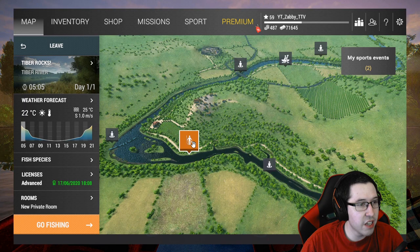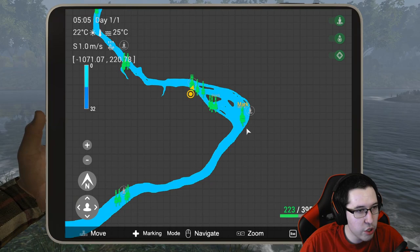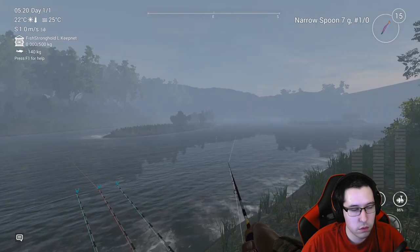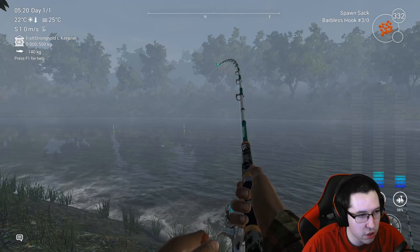Once you get to Tyber, come to Tyber Rocks — this whole area down here is where you're going to catch a lot of the trout. If you want to go trout fishing, this is a very good spot. You can fish all the way down this river. I'll show you a couple of spots along the river. You can see here — European brown trout on spawn sack, this one on the narrow spoon, and a unique marble trout.